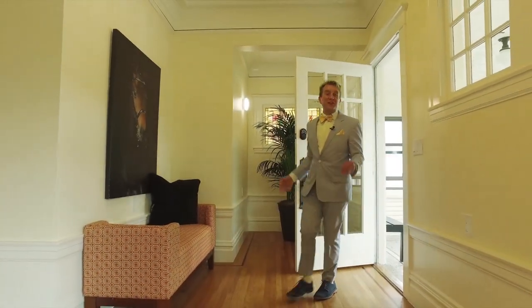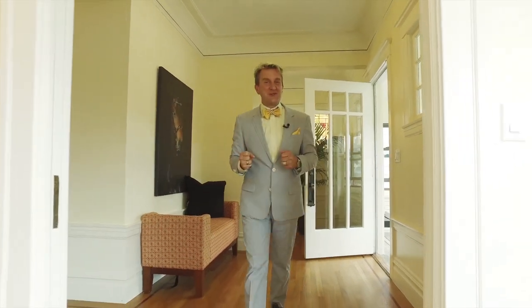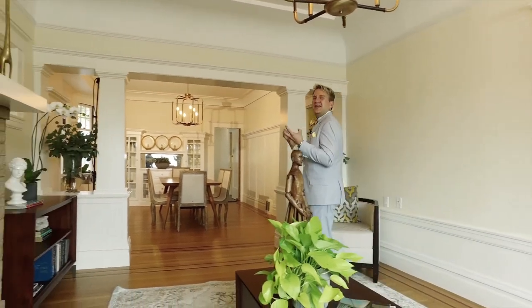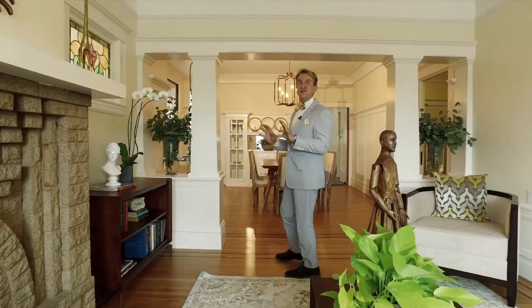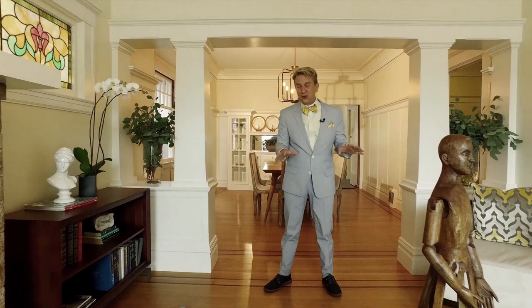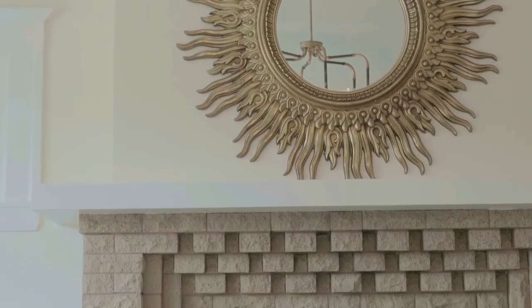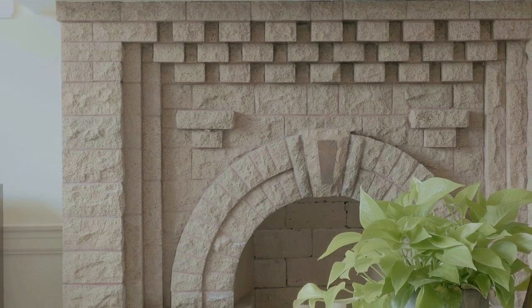Imagine the feeling of excitement coming into this beautiful home every single day after a long day of work and being totally enthralled in the beautiful original details — moldings, mahogany inlaid floors, beautiful original stained-glass windows, and the built-ins. And how about that amazing fireplace? This home is definitely a charmer, and I can't wait to show you the rest, so let's keep going.